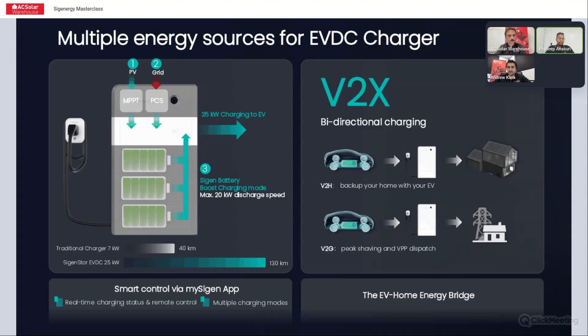With a traditional 7.4 kilowatt AC charger, one hour of charging gives your car about 40 kilometers of range. With a 25 kilowatt DC charger in the same one hour, it can do about 130 kilometers — so roughly three and a half to four times faster charging. DC chargers can do bi-directional; the AC charger can't. Once approved by DNSPs or your car opens that protocol, you can do V2G and V2H and pull up to 25 kilowatts to power your home — essentially a 60 to 80 kilowatt hour battery on wheels in your garage.